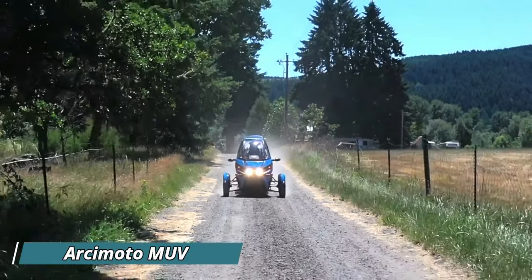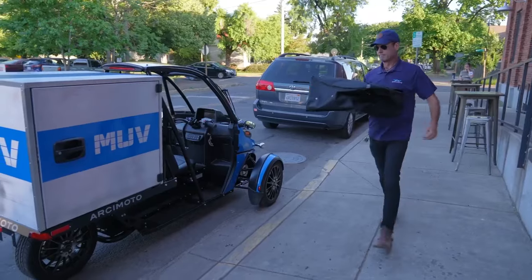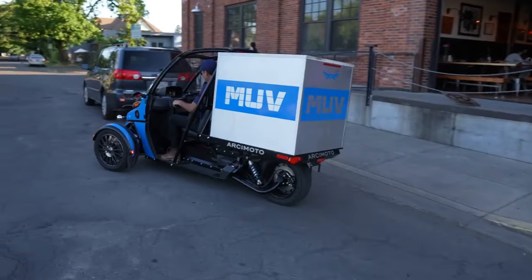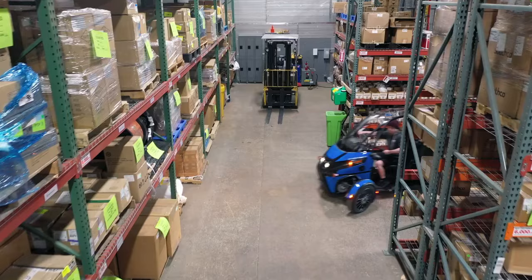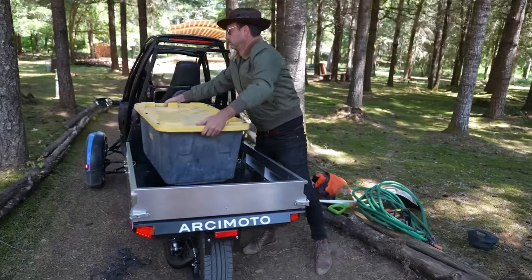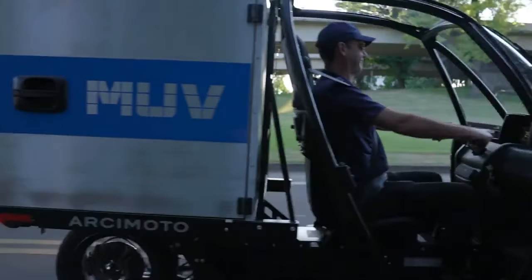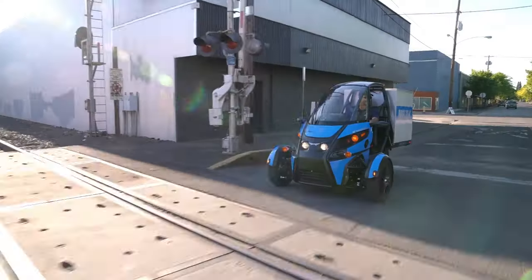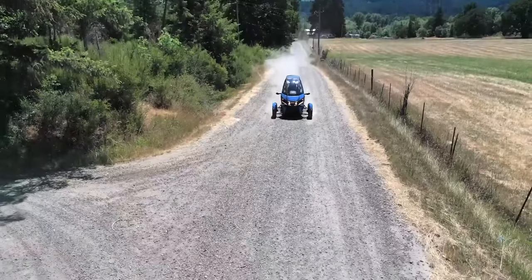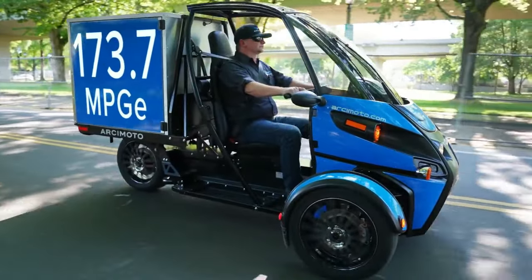The Arsomoto MUV, short for Modular Utility Vehicle, is an electric three-wheeler designed for workaholics. This eco-friendly machine ditches the passenger seat for a versatile cargo area, transforming into a customizable workhorse. The base MUV features a flatbed perfect for warehouses and agricultural tasks. Craving a truck-like experience? Opt for the rail attachments, enabling easy loading and unloading. Regardless of configuration, the MUV boasts an impressive 102-mile range and a quiet electric motor, allowing seamless transitions between indoor and outdoor jobs.